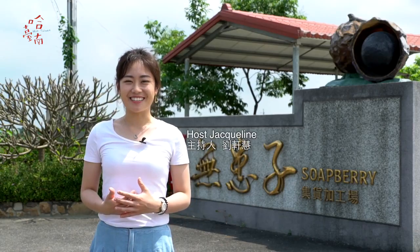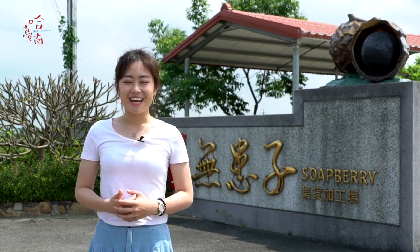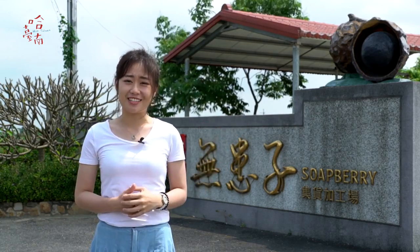Hi everyone, I'm Jacqueline Shenhui. I'm now here at Anding District, and the Chinese soapberry is so famous here. It looks just like a kind of fruit called the dragon's eye. So, what is the Chinese soapberry? Let's go check it out.